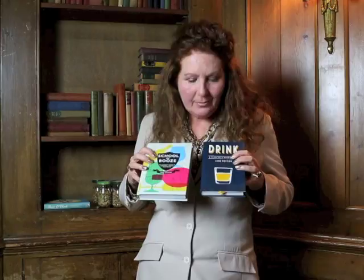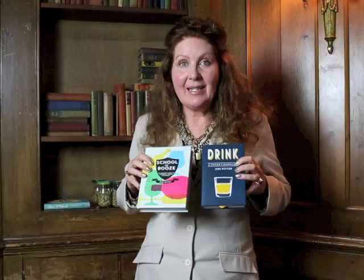So that's the end of the tutorial. At the School of Booze we do our homework in the pub and these are the textbooks — it's actually the same book just different covers. You can buy them from my website and I'll sign a copy for you with my best fountain pen. Cheers!